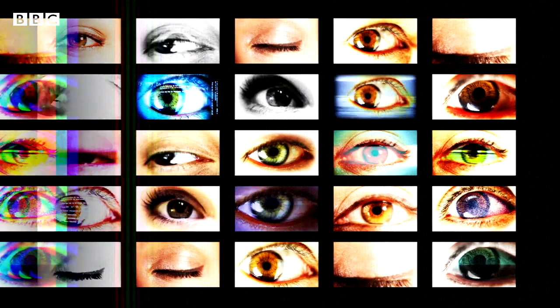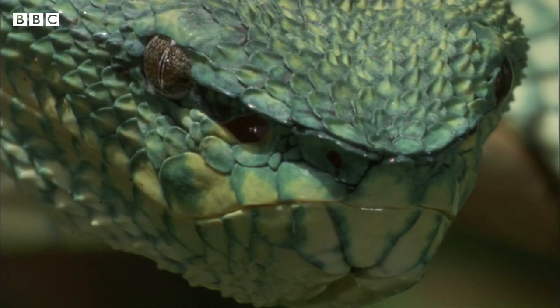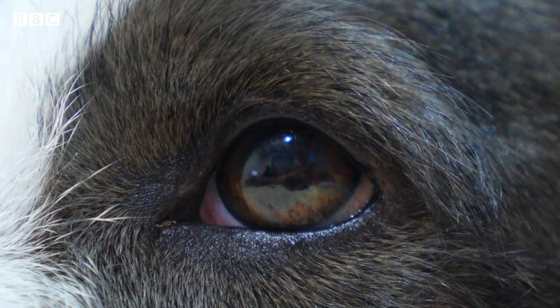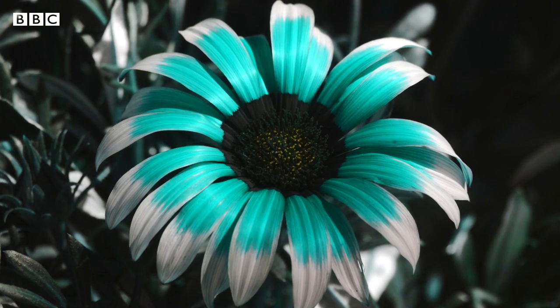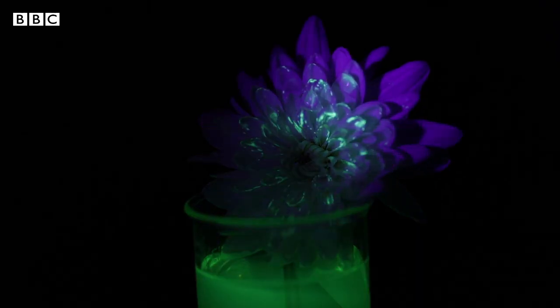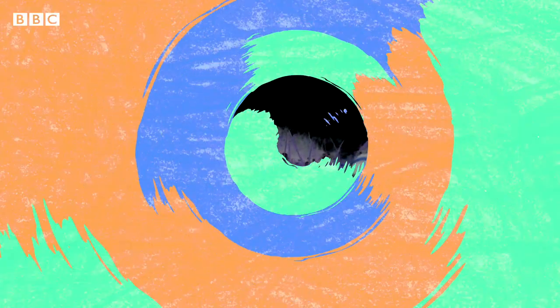Do you see what I see? And do we see what animals see? Well, in fact they see the world in very different but equally amazing ways, and we are going to show you some of the best, including one that you can recreate at home where you can make these glowing flowers to allow you to imagine what the world is like through the eyes of a bee.